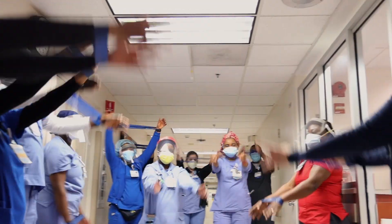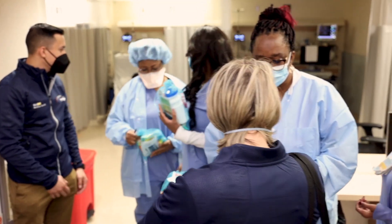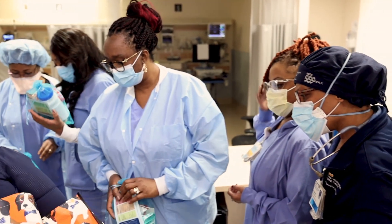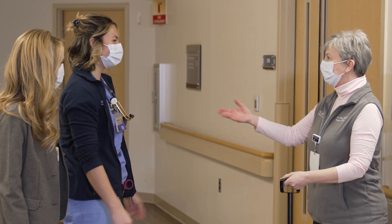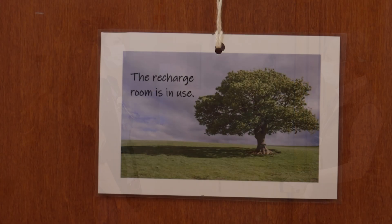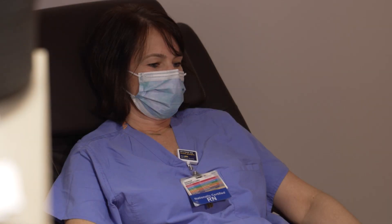I think the wellness program at MedStar has been incredibly successful. Employees and associates here know that MedStar takes well-being very seriously. They see lots of wellness initiatives happening and they're meeting lots of people who are talking about well-being. The message is out there that well-being is very important at MedStar, and we want to take care of our associates so they can take care of our patients.